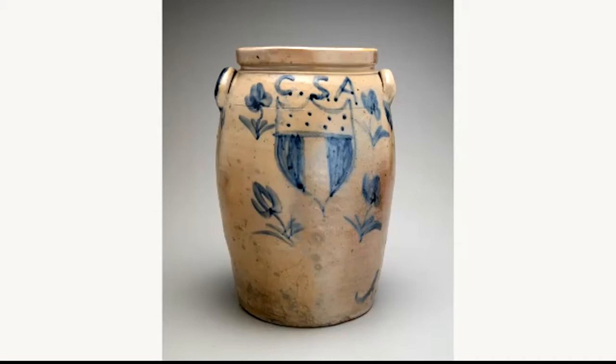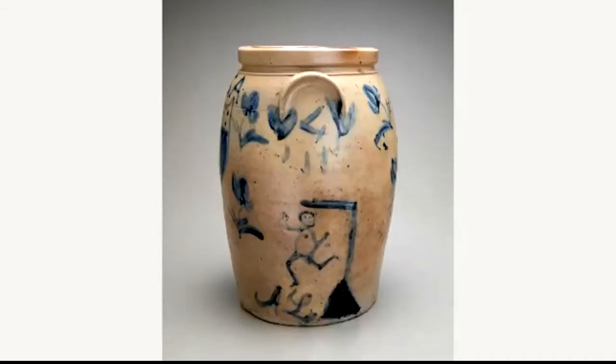The jar is decorated with cobalt brushwork on all sides. Viewed from this angle, the unassuming jar looks like a paean to the Confederacy. It is marked with the CSA initials for the Confederate States of America, and it is decorated with a shield with three bars and eight stars, all surrounded with four tulip-like flowers. Turning the jar clockwise, the enthusiasm for Confederate victory becomes more violent, with a ghastly image of a figure hanged from gallows above the initials AL painted near the base. Coupled with the initials, the figure's distinctly long, thin legs and hairstyle suggest that it is intended to represent Abraham Lincoln.